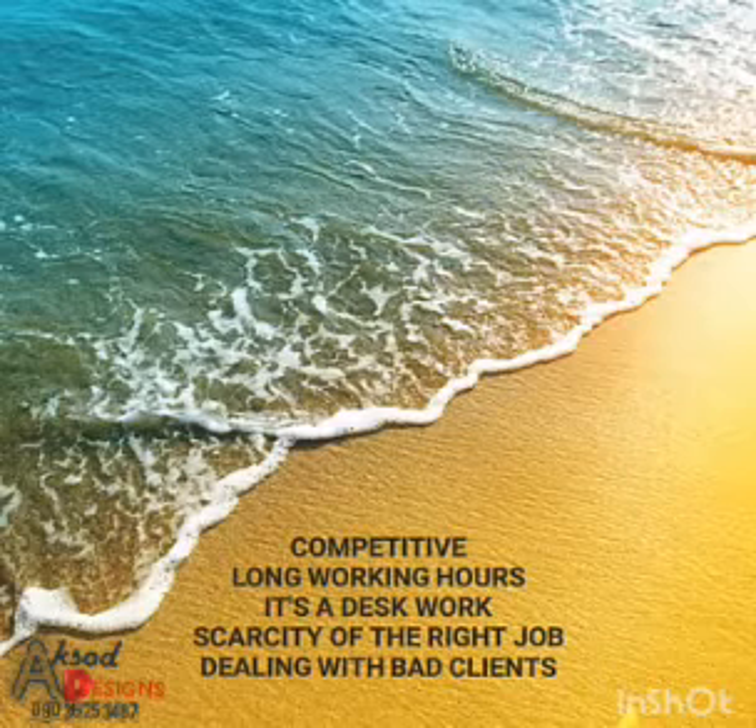Then the next one is scarcity of the right job. As we all know, in this world entirely — particularly in African countries, and when you talk about Nigeria specifically — it's quite difficult to acquire a job. But notwithstanding, there are still companies, organizations, and firms who do need a graphic designer and people in related courses.